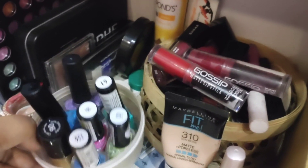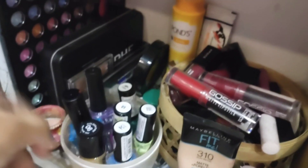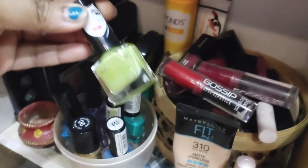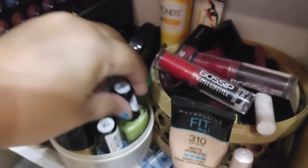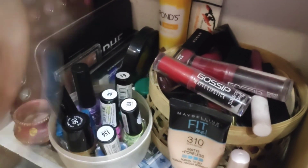I leave a nail polish every day. I use L18 nail polish — I mainly use L18 nail polish.